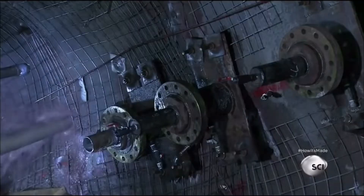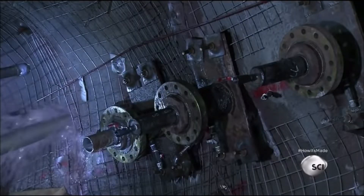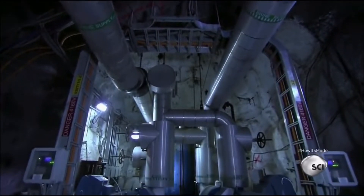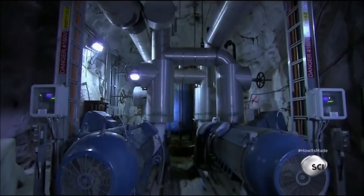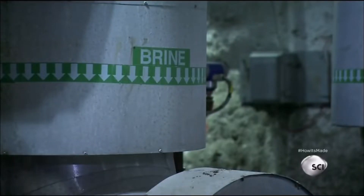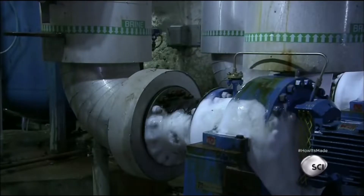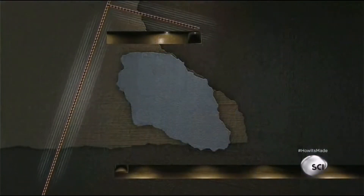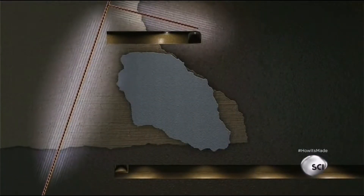Workers configure the pipes so they surround the ore deposit. These freeze pipes will stabilize the ground and turn high-pressure groundwater to ice so it won't interfere with the actual mining. A freeze plant above ground chills calcium chloride brine to minus 22 degrees Fahrenheit and sends it through the freeze pipes.